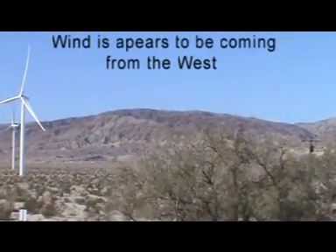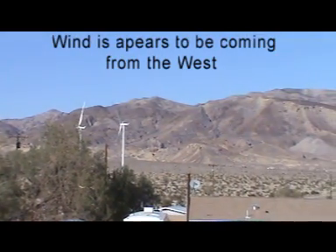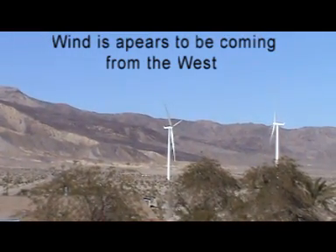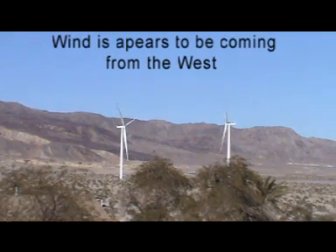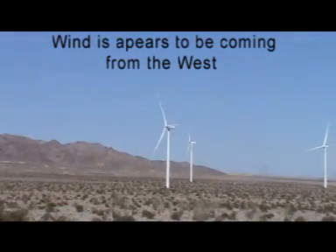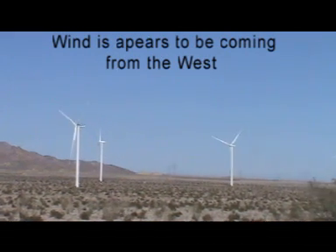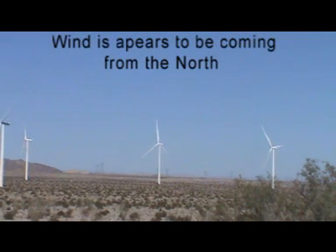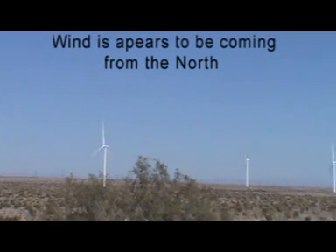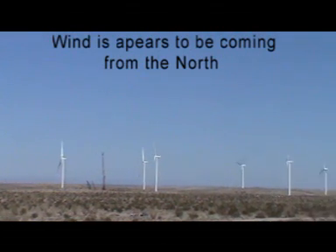That one's facing west. These ones are facing west as well. Now this one over here is facing north, the one next to him is also facing north — more north-northwest. These over here are facing north.